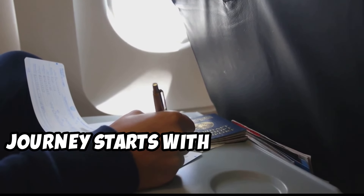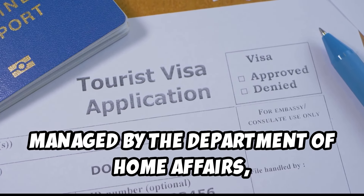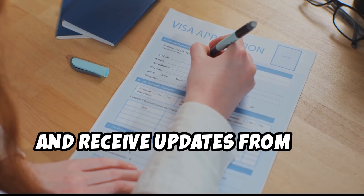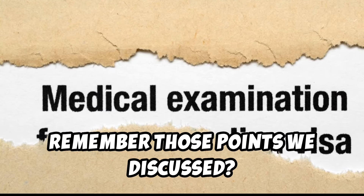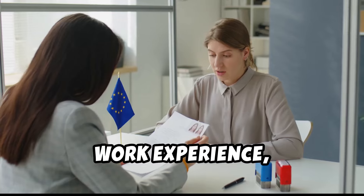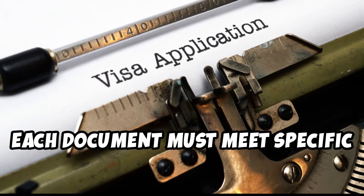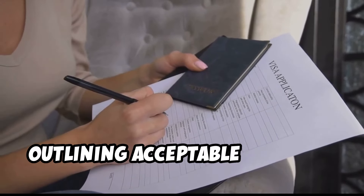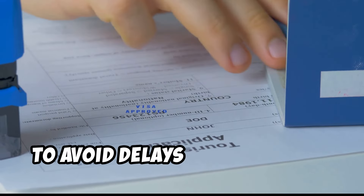Embarking on your Australian visa journey starts with a crucial first step: creating an ImmiAccount. This online portal, managed by the Department of Home Affairs, is your gateway to the application process — where you'll submit your application, track its progress, and receive updates. Once you've created your account, gather your documents. You'll need to provide proof of your age, education, work experience, English language proficiency, and any other relevant details. Each document must meet specific requirements, and the Department of Home Affairs provides clear guidelines on acceptable formats, translations, and certifications.